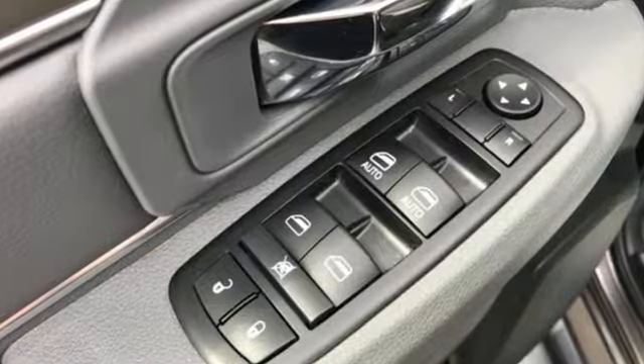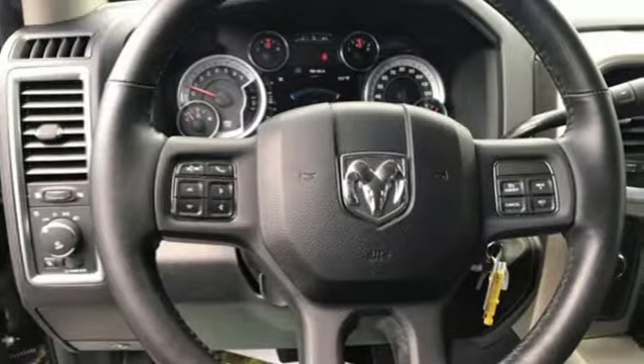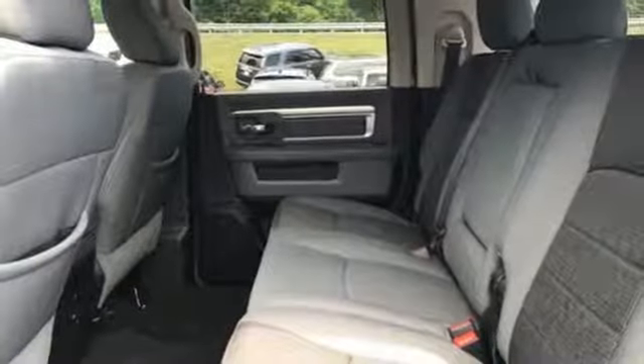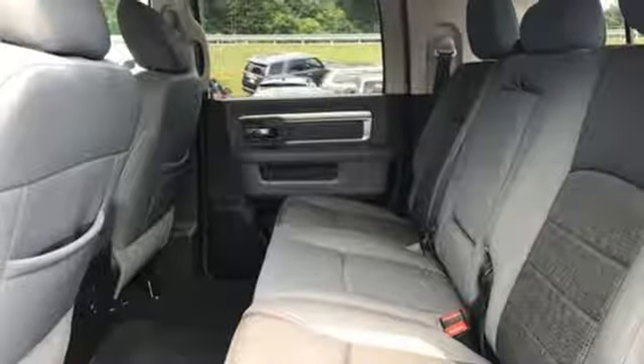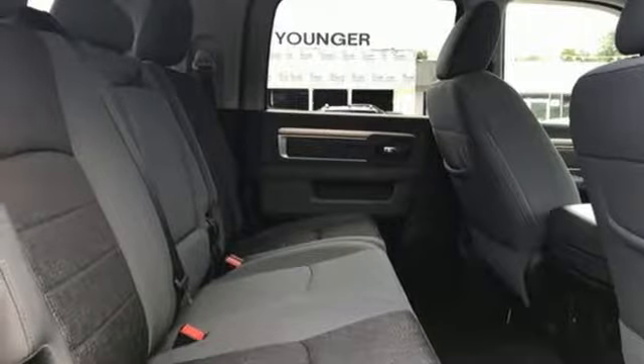V8 engine, electronic shift on the fly, automatic transmission, trailer brake controller, streaming audio, auto dimming mirrors, heated steering wheel, aluminum wheels, heavy duty shocks, rear parking sensors, and power heated mirrors.